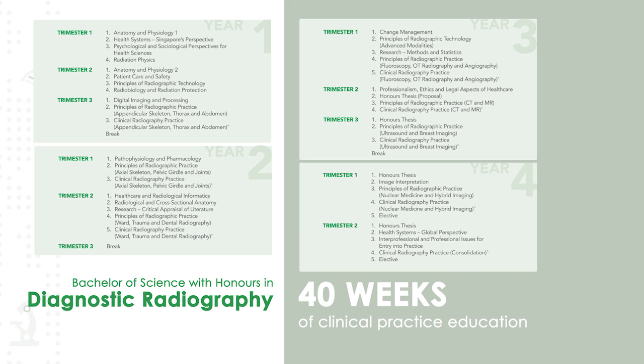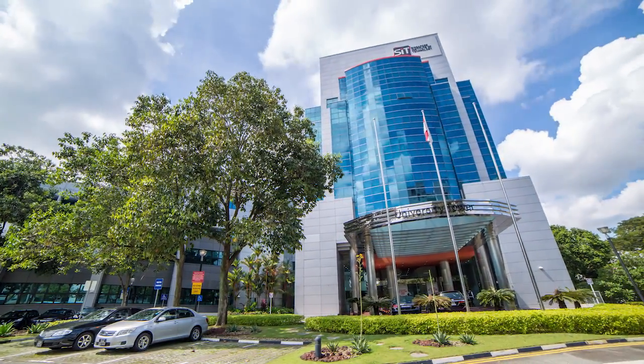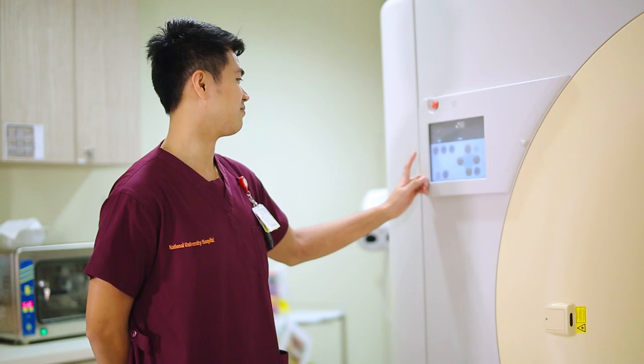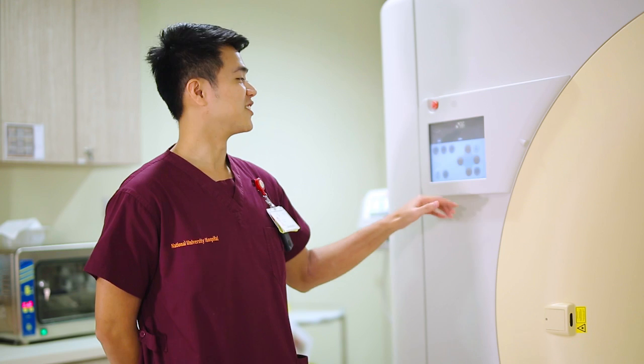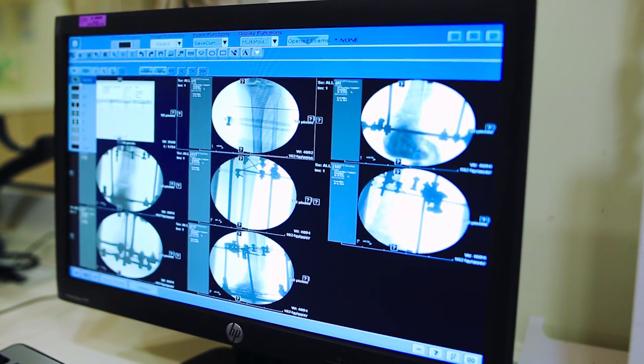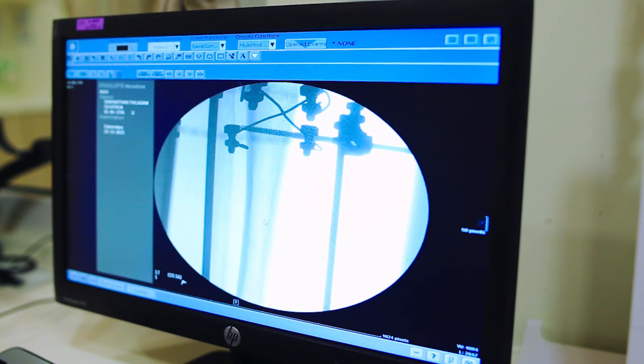The Bachelor of Science with Honours in Diagnostic Radiography is the only diagnostic radiography programme among autonomous universities in Singapore. The curriculum is developed in close consultation with the Ministry of Health, the SIT Health Sciences Industry Advisory Committee and the radiography industry. The programme will be seeking accreditation from the Allied Health Professions Council, thus allowing graduates to practice as professional radiographers in Singapore.